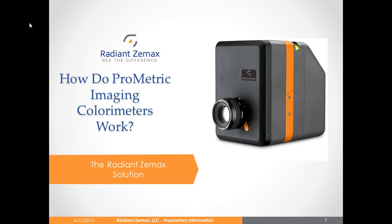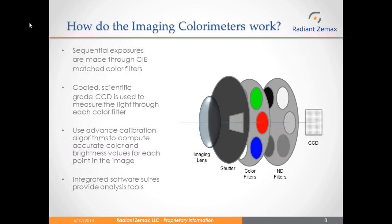Now I will go into how the Prometric imaging colorimeters work. They are based on how the human eye actually perceives brightness and color. Through experiments done in the 1920s, scientists established that humans saw brightness and color based on three CIE color matched functions, also called the tristimulus curves. Each Prometric imaging colorimeter has the CIE matched color filters in a filter wheel inside of the camera. Using a cooled scientific grade CCD, or charged coupled device, the Prometric system measures light through each color filter so that we are actually measuring the true tristimulus information for a source. Using advanced calibration algorithms, we can compute accurate color and brightness values for each point on the image. The Prometric software suites provide many different types of analysis tools for testing each type of device.